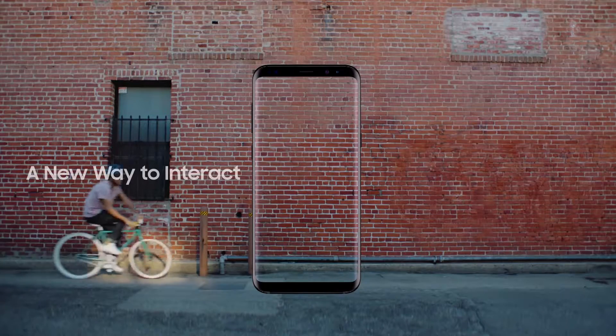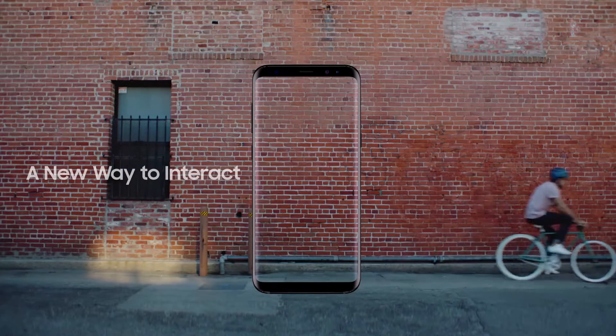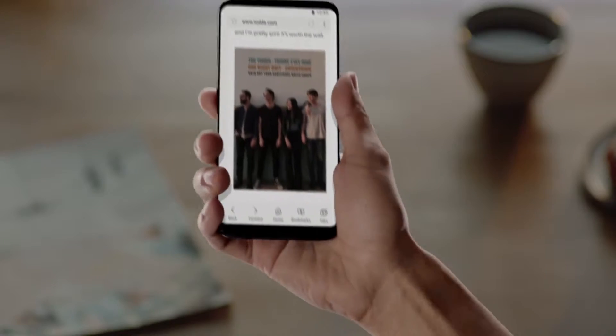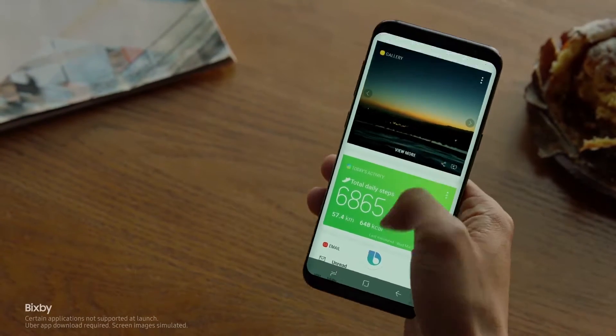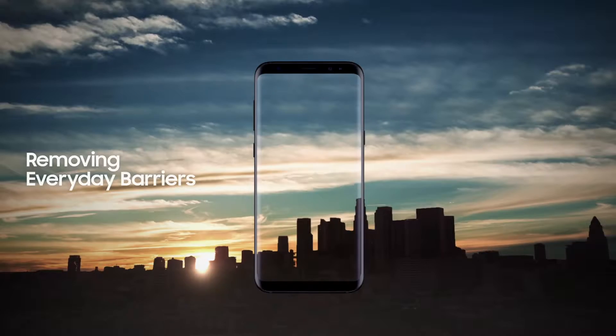The Galaxy S8 also presents a whole new way to interact with your phone, like Bixby. Bixby evolves as it learns your routine, so you'll have the right content just when you need it.